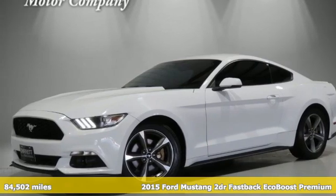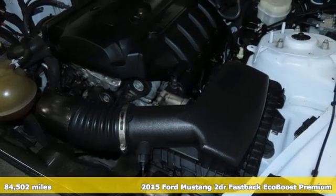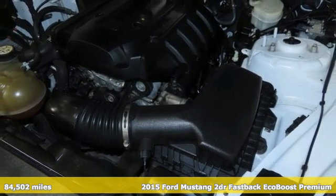It's a 2015 Ford Mustang. This legendary pony car is a hard-charging, fire-breathing machine.